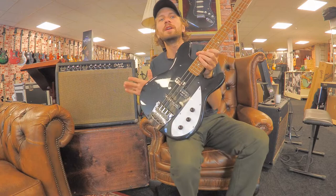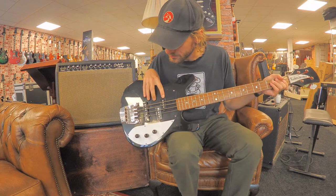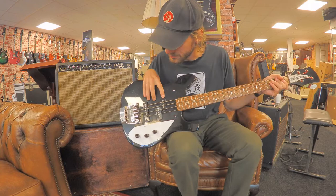Hi, this is Rob from Der Quitte and today I have this beautiful Rickenbacker 3000 in Jet Glow. This is a really cool short scale bass, 30 inch from the 70s. This has non-original pickups but it sounds great, really cool, comfortable to play bass.